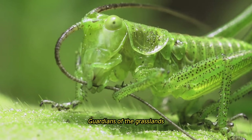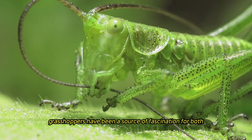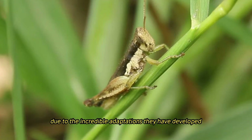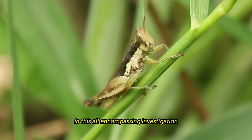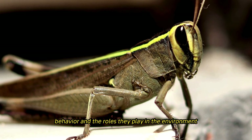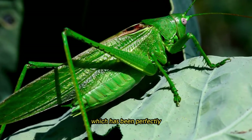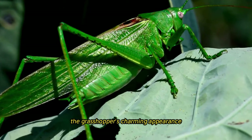Grasshoppers, Guardians of the Grasslands. Since ancient times, grasshoppers have been a source of fascination for both scientists and those who are passionate about nature, due to the incredible adaptations they have developed and the numerous behaviors they exhibit. In this all-encompassing investigation, we dig into the complicated world of grasshoppers, illuminating the complexities of their biology, behavior, and the roles they play in the environment. The intricate anatomy and physiology of a grasshopper, which has been perfectly tuned for a lifespan in grasslands and meadows, is the primary source of the grasshopper's charming appearance.